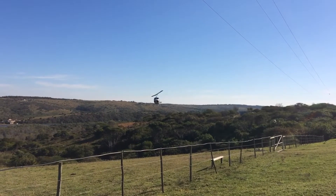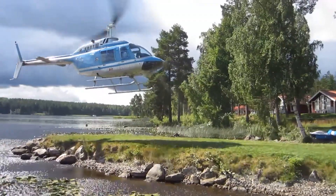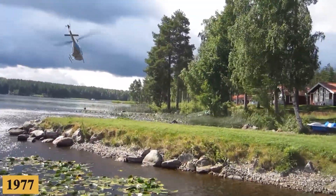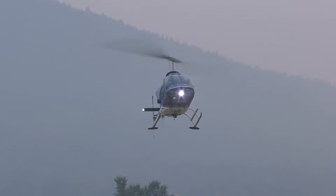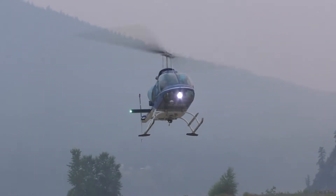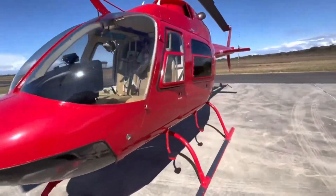While the original 206A and its improved version, the 206B, enjoyed commercial success, there was room for further enhancements. In 1977, the 206B-3 Jet Ranger 3 was introduced, boasting several significant improvements over its predecessors, and quickly garnered a strong reputation for being a reliable, cost-effective multi-mission helicopter.